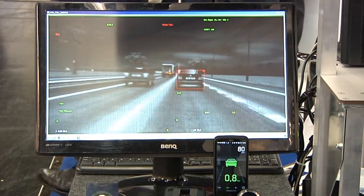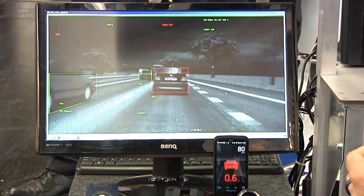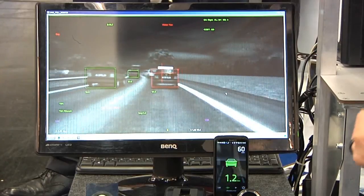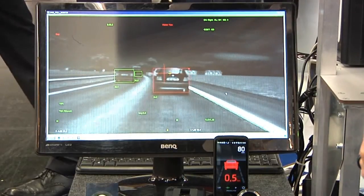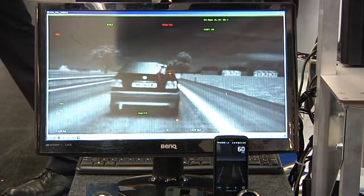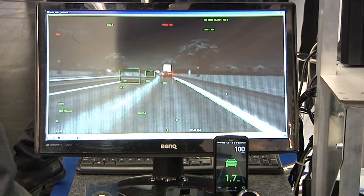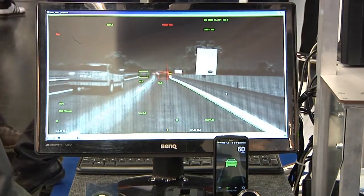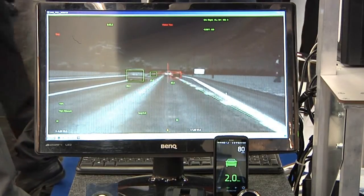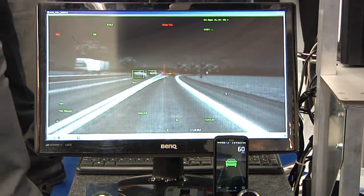As soon as I'm behind a vehicle, the system detects the distance to it, displayed in seconds to the driver. If I accelerate toward the vehicle in front, the system issues a forward collision warning alert, helping me stop in time before a collision. In addition to vehicle detection, the system is also able to detect speed signs and traffic signs.